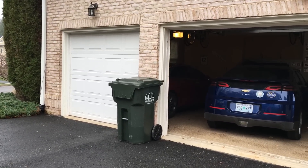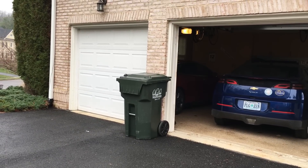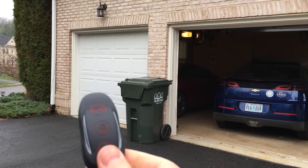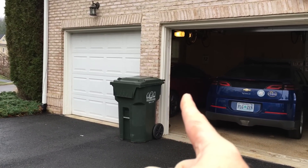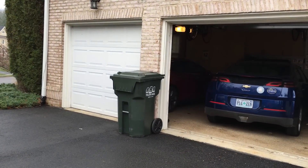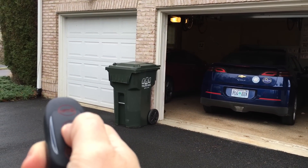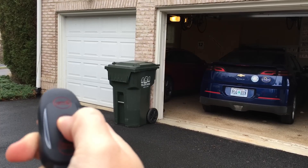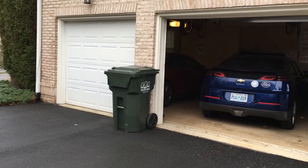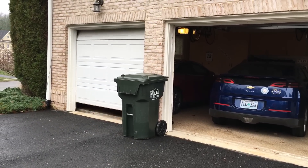Tesla just released the 7.1 software, which has a variety of new features. The coolest, I think, is called Auto Summon. I have my key in my hand — you can see the car is parked. I left this door open so you could see that. If you push and hold the center button, it kind of acknowledges and lights up, and then you push the back button to say 'back up' — and the car starts opening the garage.